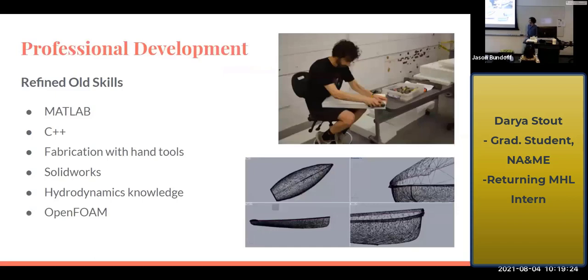While I was here, I refreshed a lot of old skills. I had an internship here two years ago, so I was able to build off of a lot of that. I got reacquainted with SolidWorks and got to work with hand tools again. That up there on the top right is me working on getting the flooring ready for Classroom 156. I also got to work with MATLAB and C++ a little more, become more comfortable with that, and build on my hydrodynamics knowledge by working on some CFD projects.